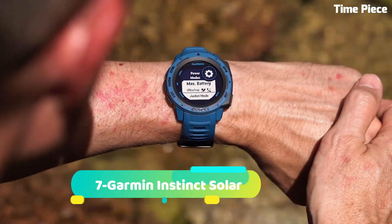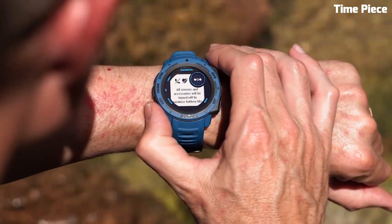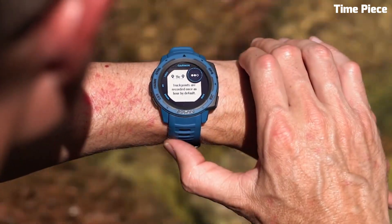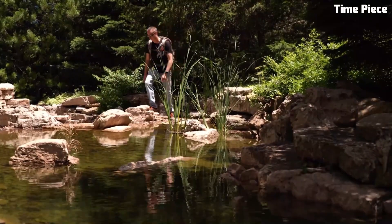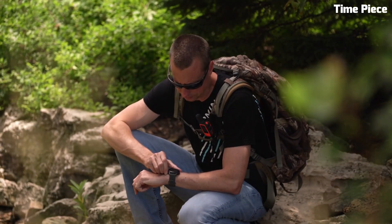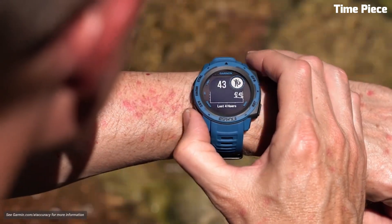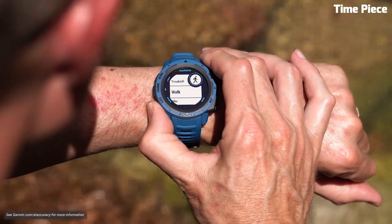Number 7. Garmin Instinct Solar is a rugged outdoor watch with exceptional endurance. Designed for adventurers, it features a fiber-reinforced polymer case for durability. The sunlight-readable display and solar-charging capabilities ensure extended battery life. GPS, GLONASS, and Galileo satellite support provide precise navigation, while multiple sports and activity tracking features help monitor performance. It also offers heart rate monitoring, smart notifications, and compatibility with various apps. With water resistance and military-grade toughness, the Garmin Instinct Solar is the ideal companion for those who embrace outdoor challenges and seek a reliable and feature-packed timepiece.